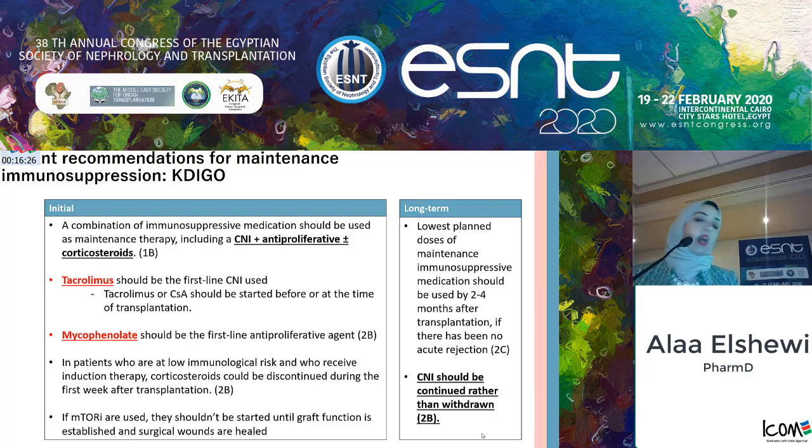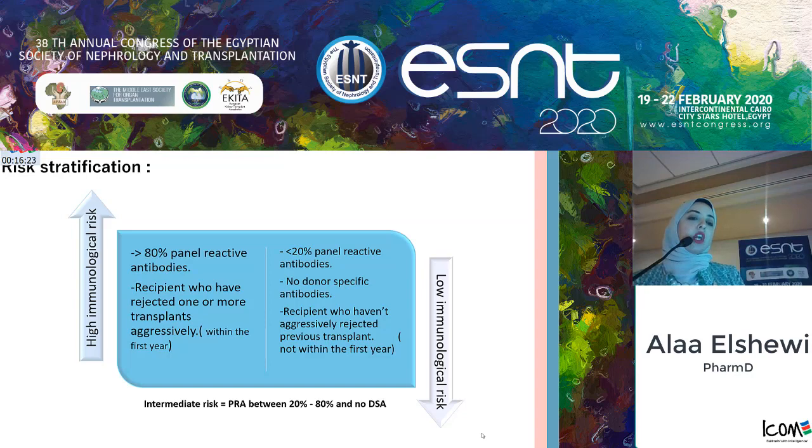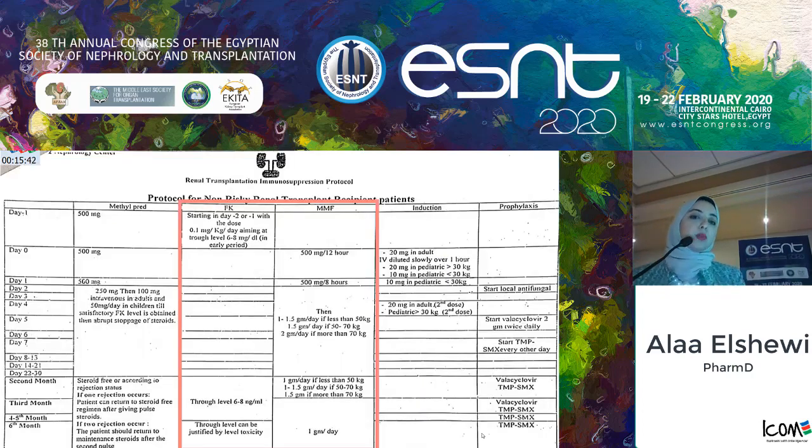CNI should be continued rather than withdrawn. Regarding risk stratification, high immunological risk patients have more than 80% PRA or recipients who have rejected one or more transplants aggressively within the first year. Low immunological risk patients have PRA below 20%, no donor-specific antibodies, and have not aggressively rejected a previous transplant within the first year. Intermediate risk patients have PRA between 20 and 80% and no donor-specific antibodies. In our institute, we consider high immunological risk as PRA above 40% with no donor-specific antibodies.